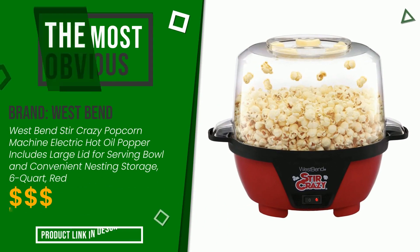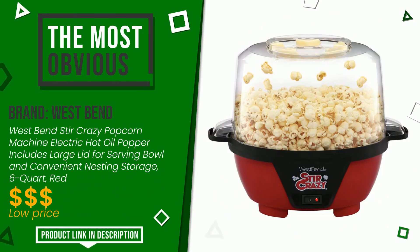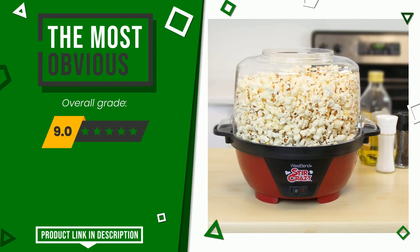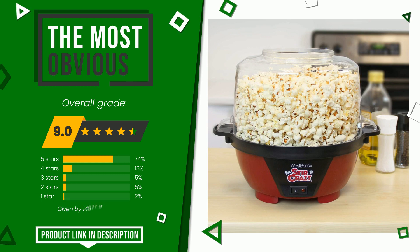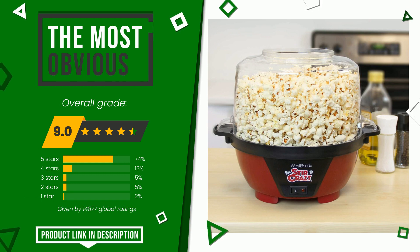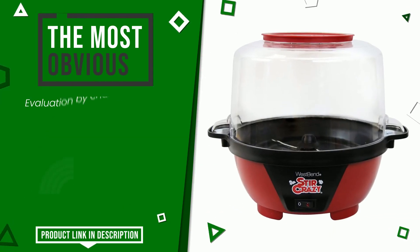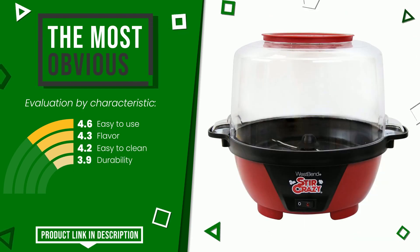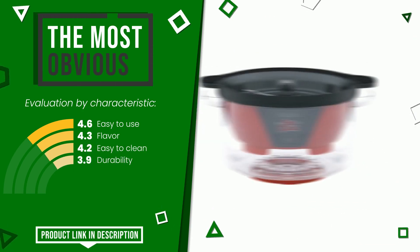West Bend made a product to which we gave a grade of 9 out of a total of 10 points. It turns out to be the most discounted of this selection. Here are its distinguishing features: easy to use, flavor, easy to clean, and durability. If you are looking for more information and want to see the updated price of this product, check the link in the description below the video.